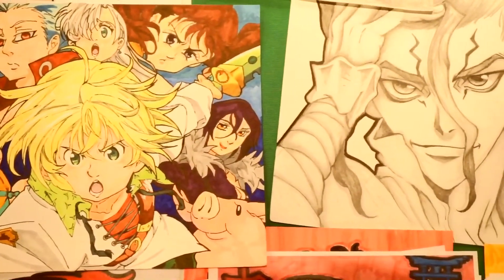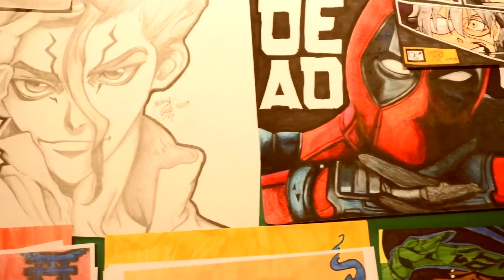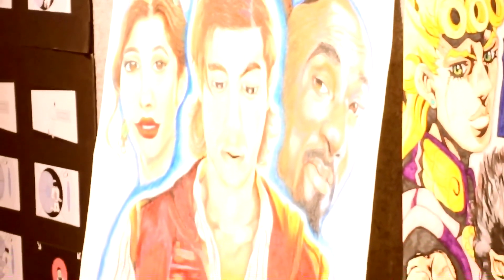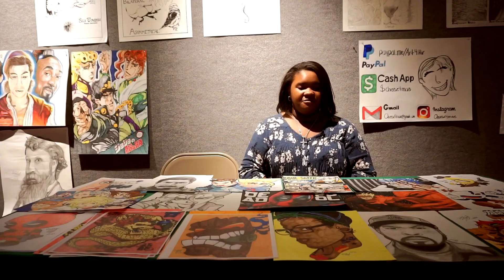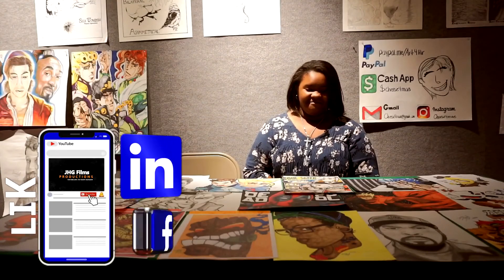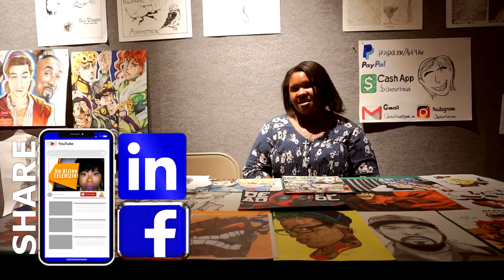It wasn't until high school where my art teacher encouraged me to move beyond that into something like realism. So I really applaud my high school teacher for letting me learn how to do realistic art because I really actually like it, and I thank her again for making me push the boundaries and explore something out of my comfort zone.